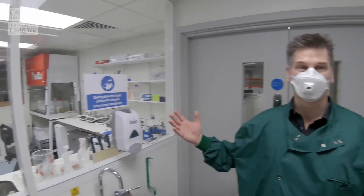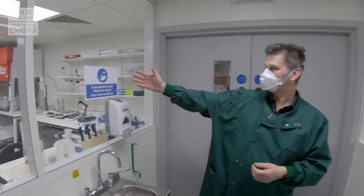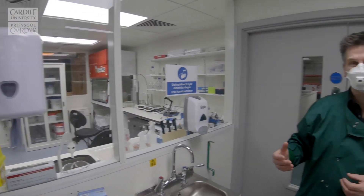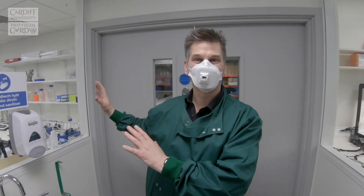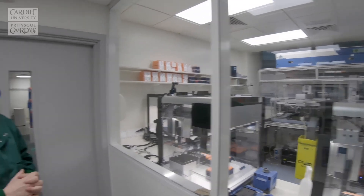We're standing here within the vestibule area where people can wash their hands and put on the appropriate PPE before we go into our testing laboratories. To our right we have our clean laboratory where all our reagents are prepared — no biology goes in there. We can turn just to the left and see our main processing lab.